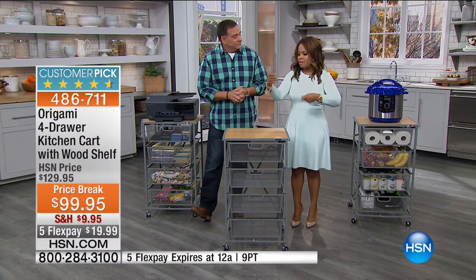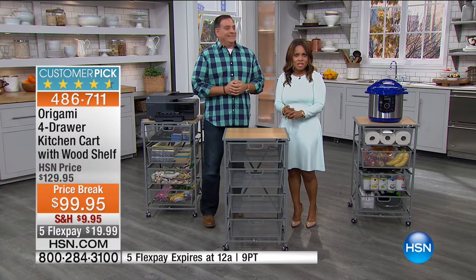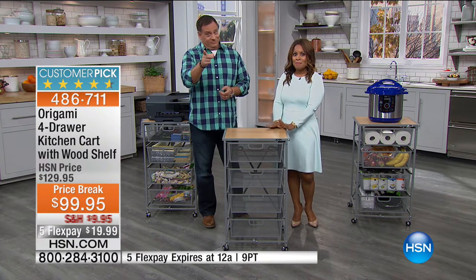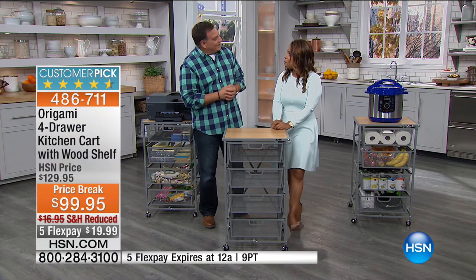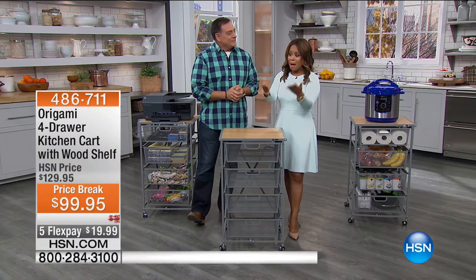Place your orders before midnight because the price does go up. Have a wonderful night, thank you so much for shopping with me.